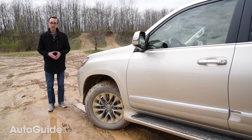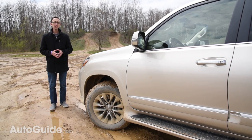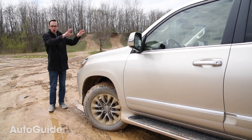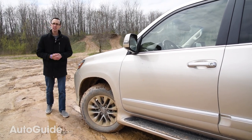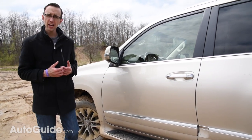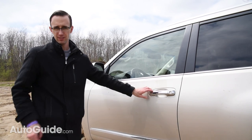Giving this Lexus mountain goat capability is full-time four-wheel drive. Unlike less dedicated systems on the market, this one is sending power to all of the wheels all of the time. It's also got a Torsen Limited Slip Center Differential that apportions torque fore and aft, and in normal driving it sends 40% to the front and 60% to the rear.